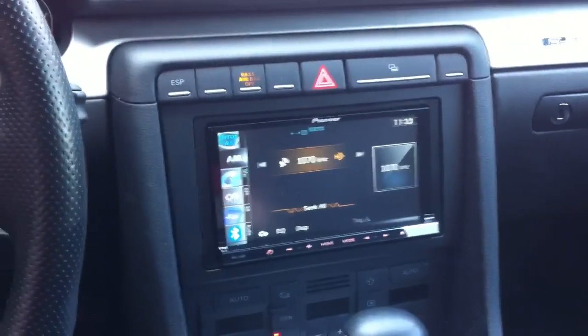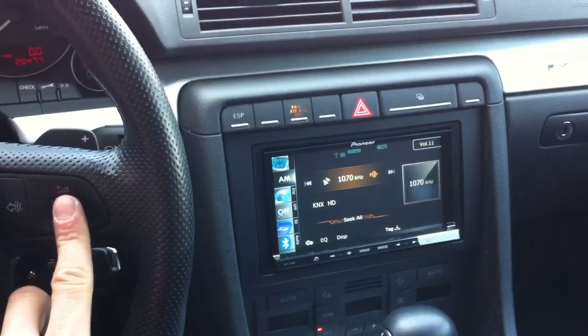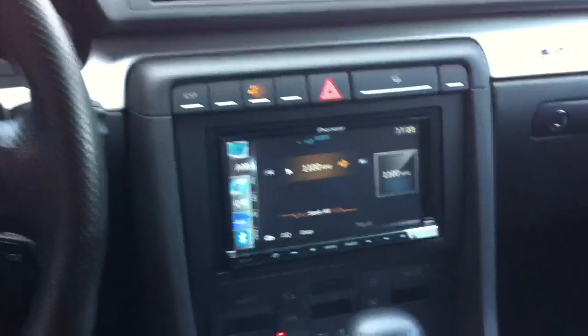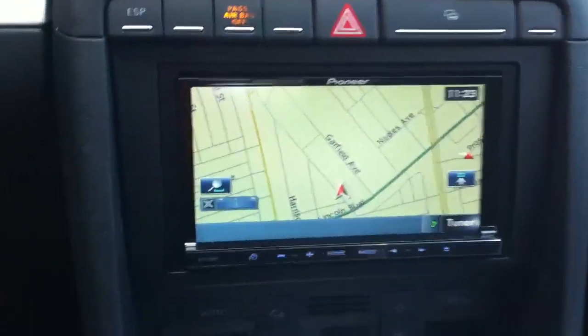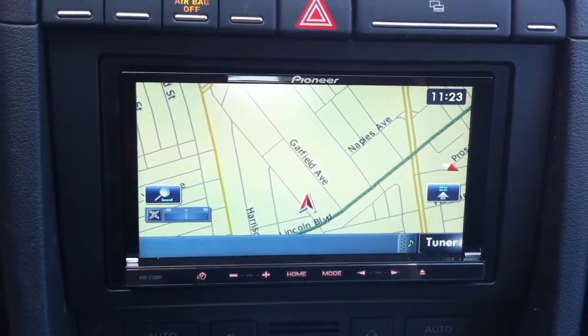It's got built-in HD radio — FM now sounds like CDs, AM sounds like FM. We were able to completely integrate the factory steering wheel jog dials for tracks, phone answering, and source selection — all of that was still kept. We got a microphone up on top for hands-free Bluetooth calling. It's got a full touchscreen, hard drive navigation with all the memory built into it, and built-in traffic reports as well.